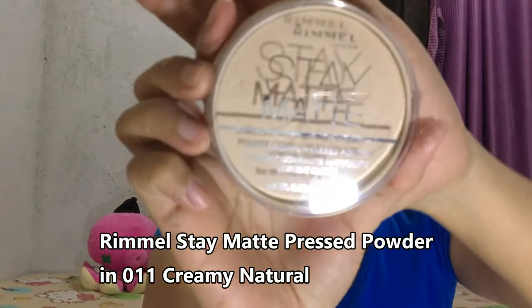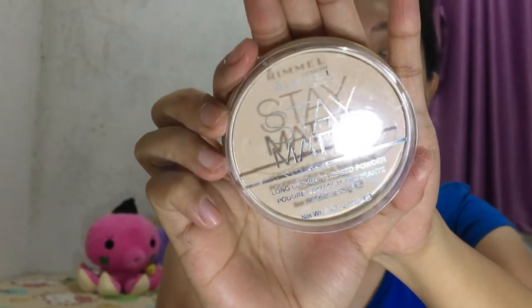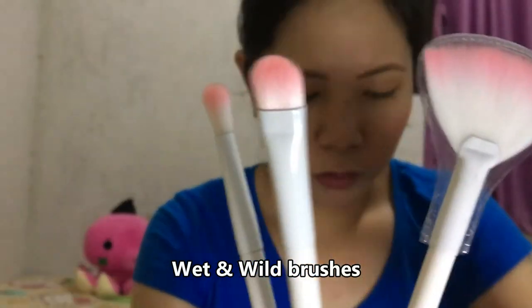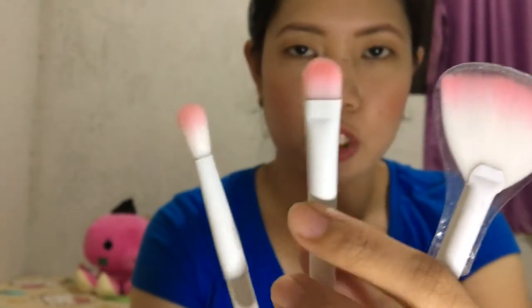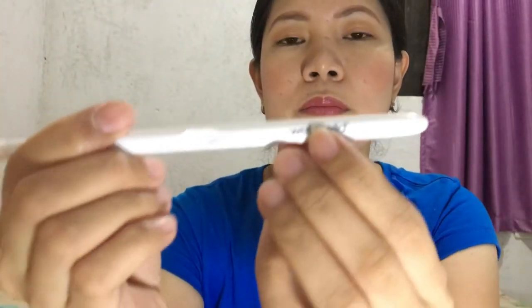The next one is this Rimmel Stay Matte Long Lasting Pressed Powder in 011 Creamy Natural. I bought it at Chedilin's Cosmetics also for 350 pesos. Here they all are, guys — these are Wet and Wild brand. This is the crease brush, this is the small eyeshadow brush, and this is the fan brush. Their handles are all white, and the brand is printed at the tip.